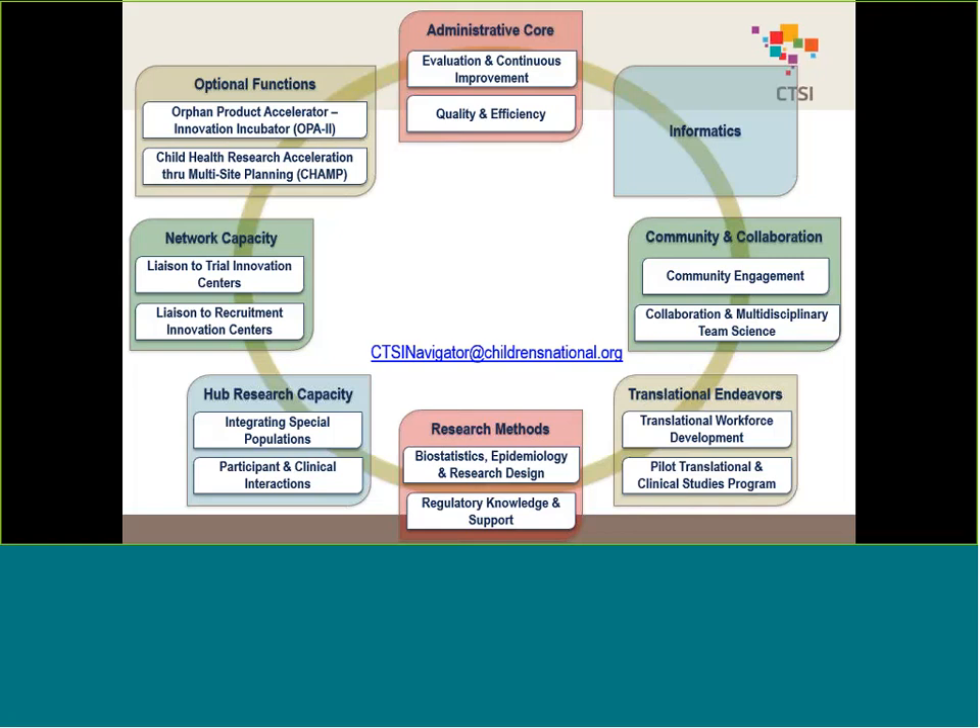We also help connect with those other 63 hubs that are part of this effort. You can find out more information on our website at www.cpsicn.org. We facilitate all of these tools and resources through a system called Spark Request. If you want to find out about a resource or register to use one, visit our website or our Spark Request. We also have a series of navigators who help support all of these different modules and cores and will walk you through step-by-step what you need to do.